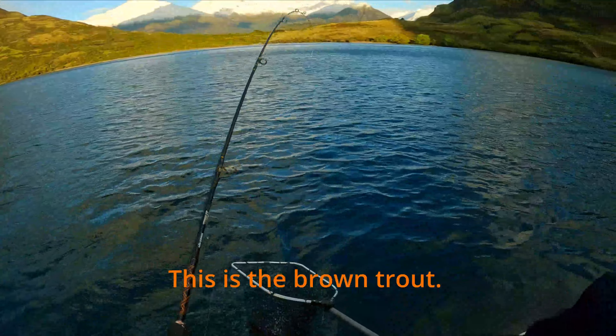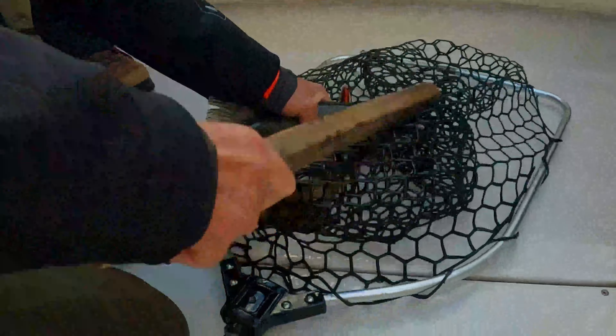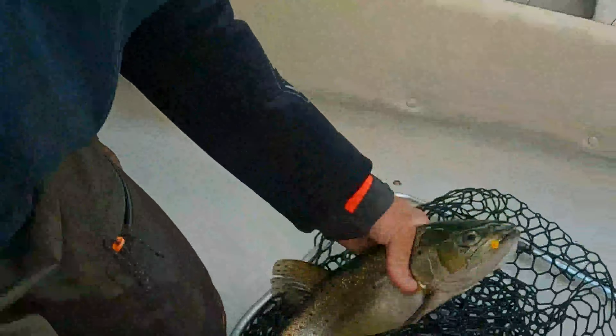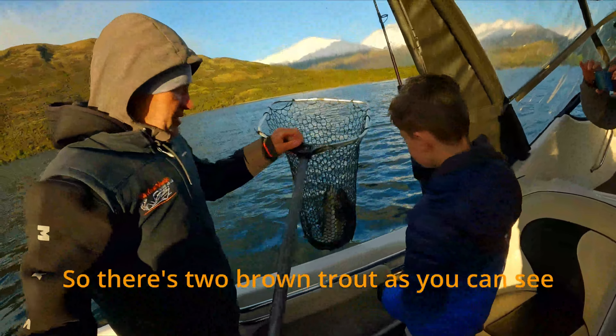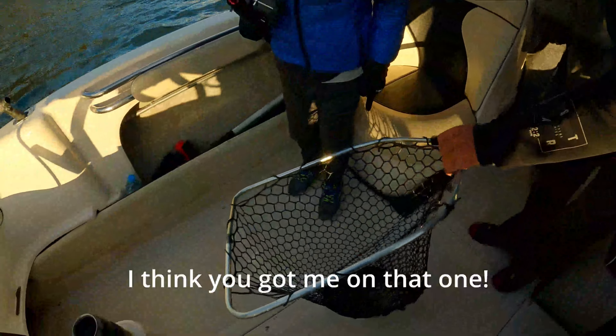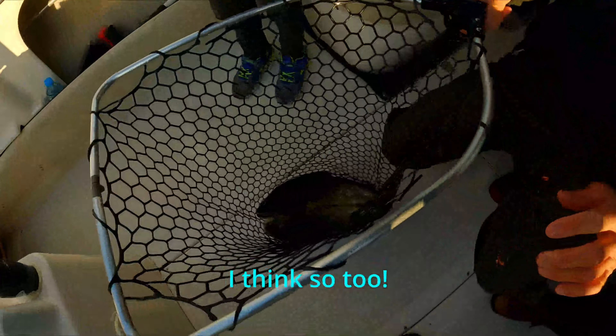This is the brown trout. So there's two brown trout as you can see. Hey, and I think you got me on that one man. I think so too.